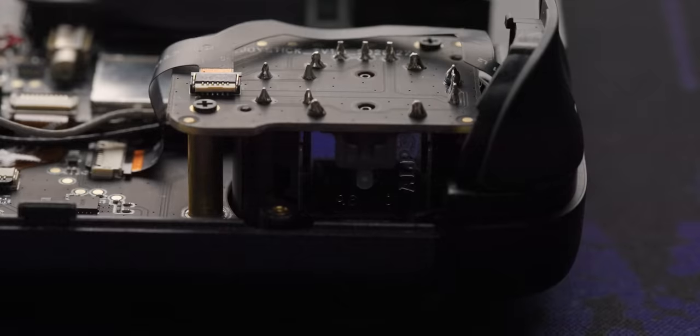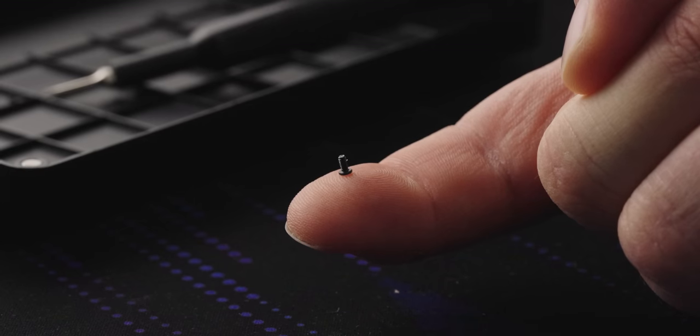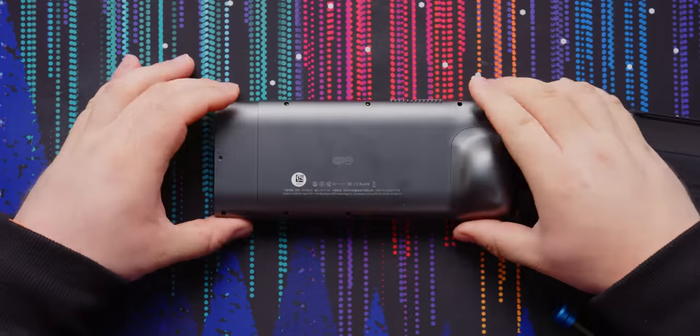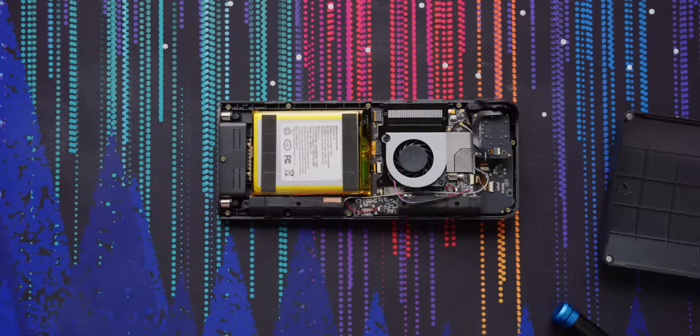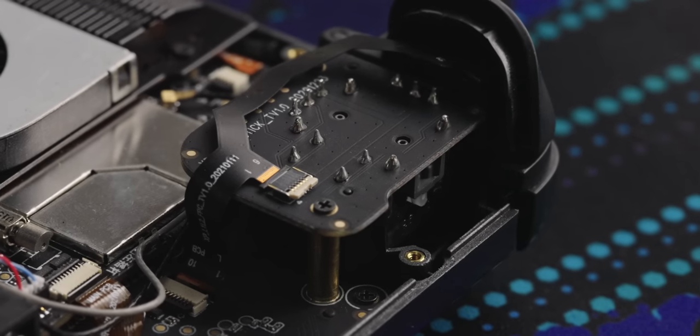You'd think there'd be more space for resonant chambers in here - let's take it apart and see for ourselves. The screws are all Phillips and all the same size, quite tiny. There are a few clips too, but once it's off, check out the size of that battery. There's the active cooler, and the sticks are on a separate PCB, just like the Steam Deck.